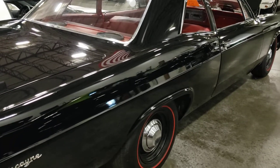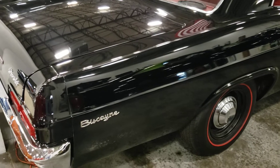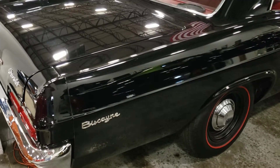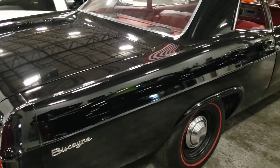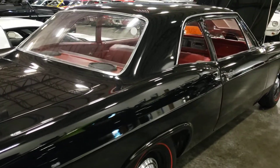Hey guys, silverautoman61 here. Today we're looking at another beautiful car — a 66 Chevy Biscayne Bel Air. It's got a 454 motor in it, looks in really good shape, and it's got a great interior on it.